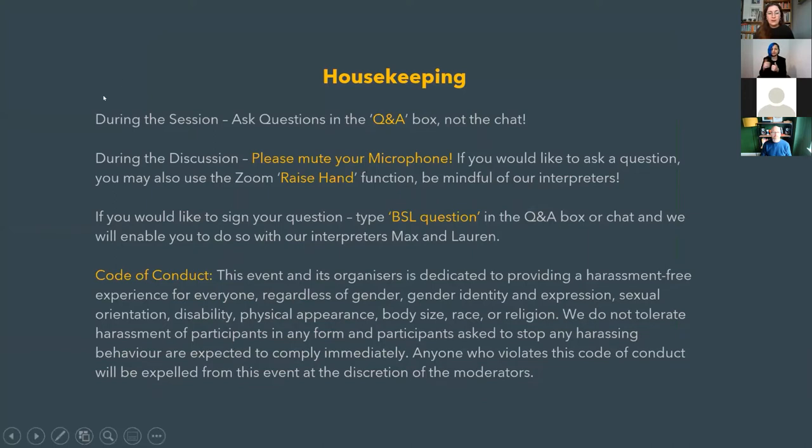A little housekeeping: during the session, please ask questions in the Q&A box, not the chat, as our moderators Livia and Donata will be monitoring it. During the discussion, please mute your microphone. To ask questions, use the Zoom raise hand function and be mindful of our interpreters — we have two BSL interpreters, Max and Lauren, with us today. If you'd like to sign your question, please type 'BSL question' in the Q&A box or chat and we'll enable you as a panellist.